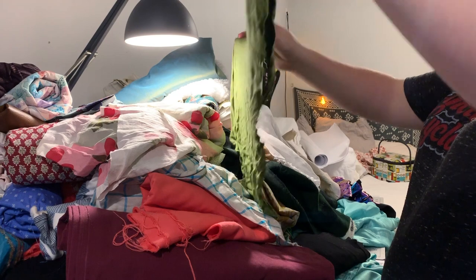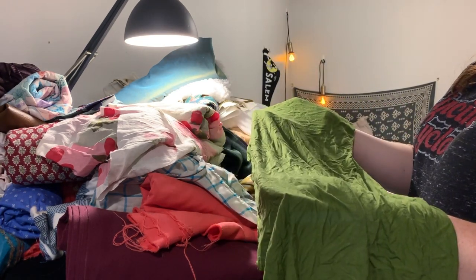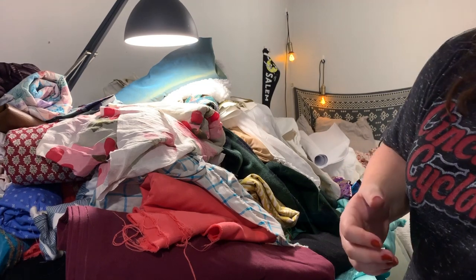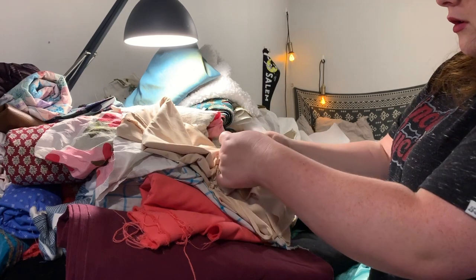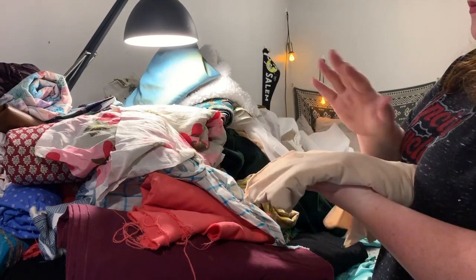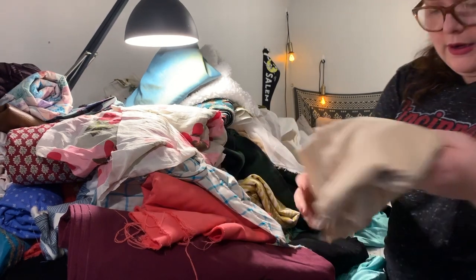I would never use a piece of knit this big — I don't know why I kept it. I'm going to donate that because somebody might be able to craft it. Oh, this is power mesh! I was looking for this. This goes with my swimsuit stuff and my underwear stuff, so I'm keeping this because it's super helpful and awesome.